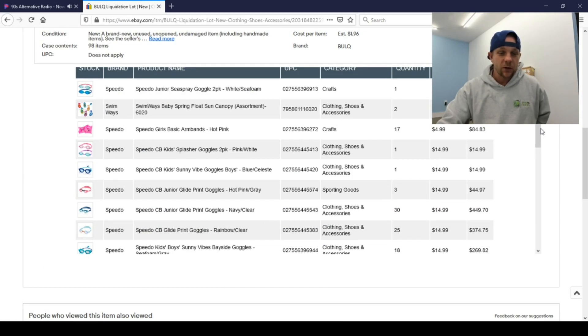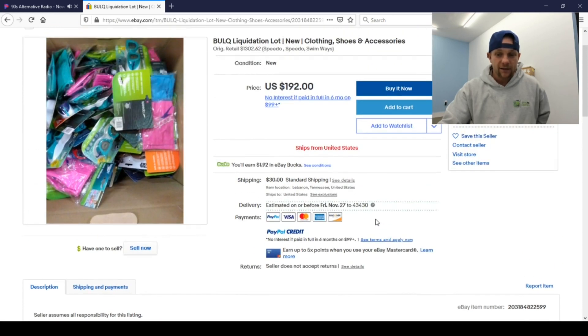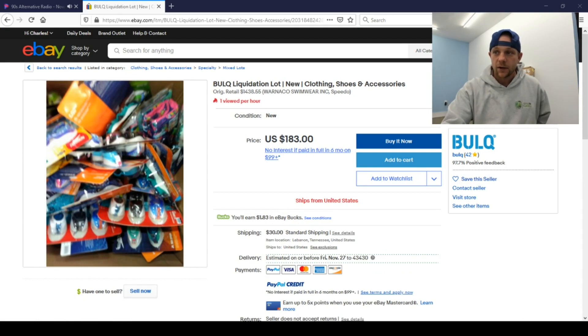This one has Speedo girls armbands in hot pink at $14.99 — to ship and reship that would be a lot of work for not a lot of money. Let's see the goggles breakdown: 18, 25, 33, 1, 1, and 1 — so 79 goggles total on this shipment at $1.96 each. Let's back out and check the last one: clothing at $183, retail value $1,438 — that's 14 cents on the dollar, the best buy we've seen so far, and it should all be brand new.